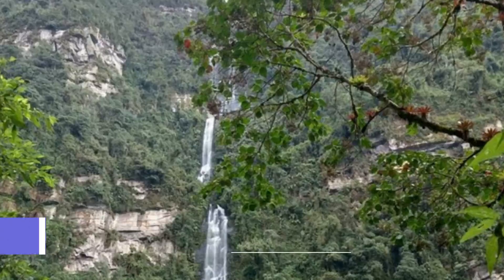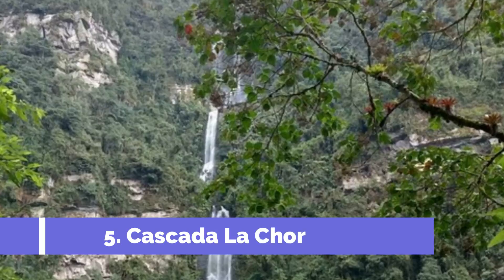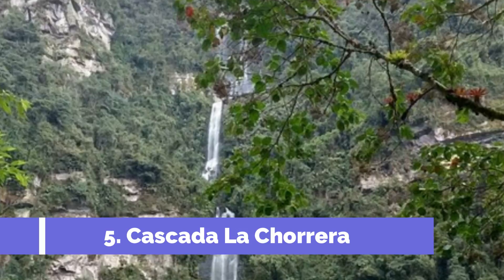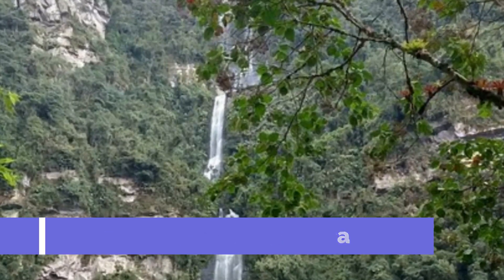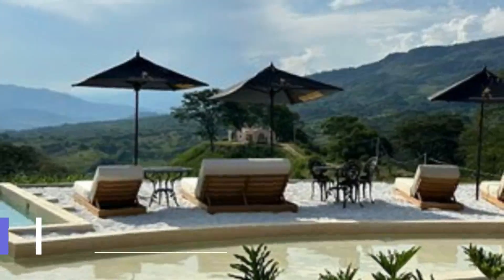Number five: Cascada La Carrera. Cascada La Carrera is one of the top attractions in La Ceja, Colombia. This magnificent waterfall is nestled in the heart of the Andes mountains and offers visitors a breathtaking natural experience. Located just a short distance from the town center, Cascada La Carrera is accessible and easy to reach.